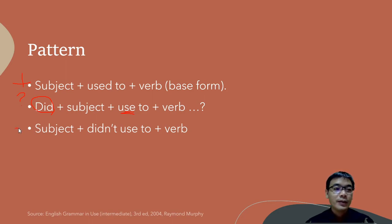For the negative form, we use: subject + 'didn't' + 'use to' — not 'didn't used to'. Be careful, because the past is already in the word 'didn't'. Then add the verb. For example: 'I didn't use to read comics' or 'She didn't use to read comics'.